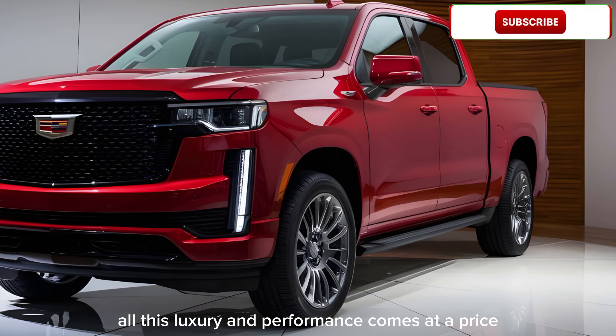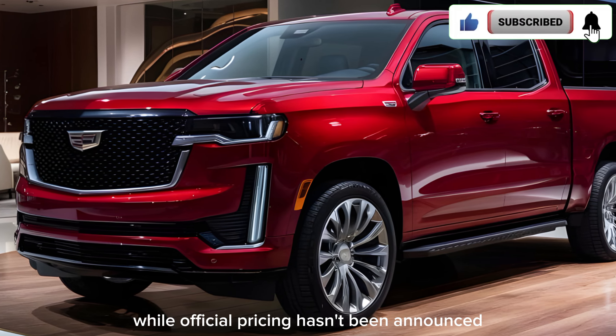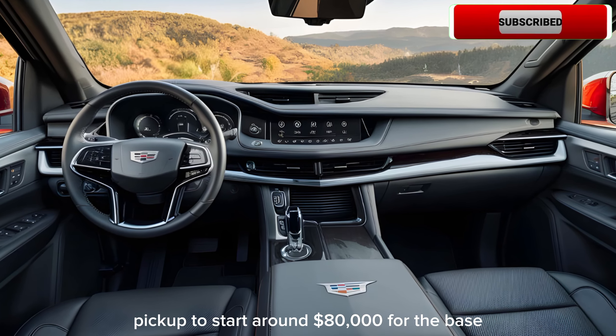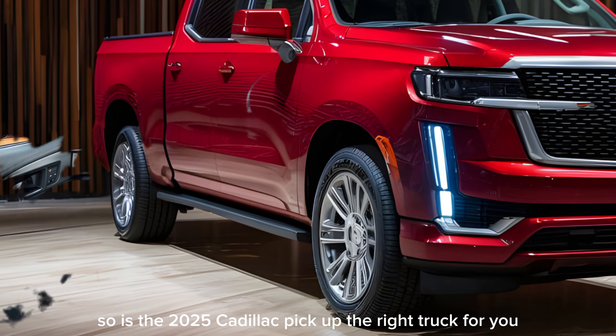Of course, all this luxury and performance comes at a price. While official pricing hasn't been announced, experts expect the 2025 Cadillac pickup to start around $80,000 for the base model.